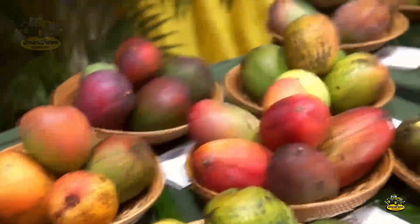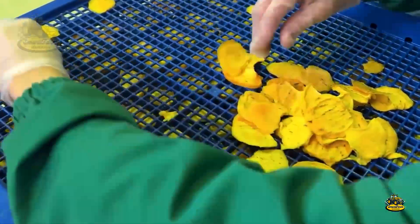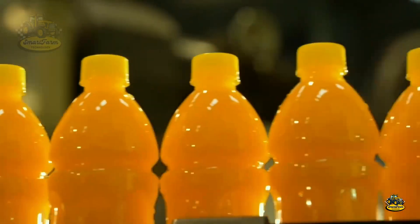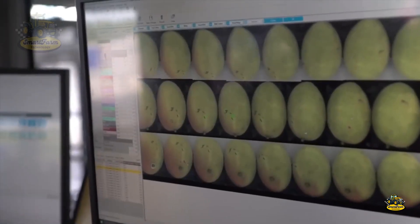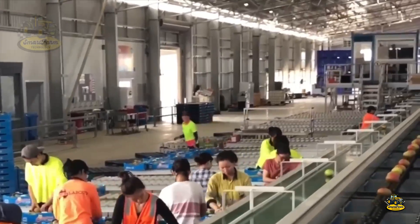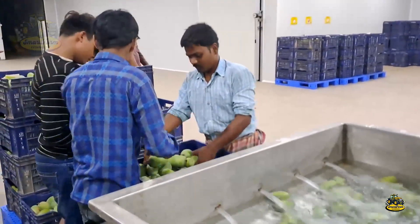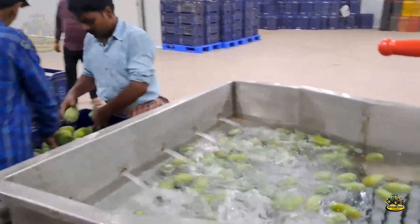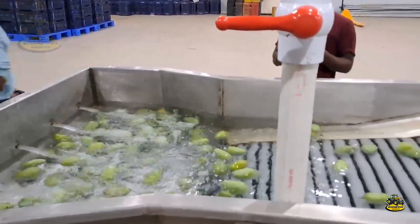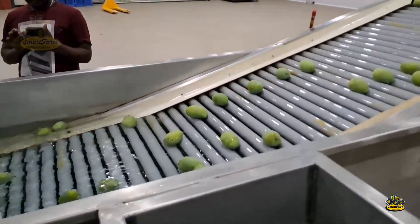Mangoes are not only eaten fresh but also turned into many delicious products like dried mango, mango chips, and mango juice. At the mango processing plant, the process starts with checking the quality of each mango. Once they meet the standards, the mangoes are washed with high-pressure machines to remove dirt and unwanted substances, ensuring the mangoes are always fresh and safe for consumers.